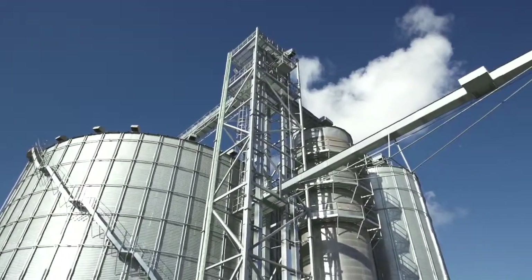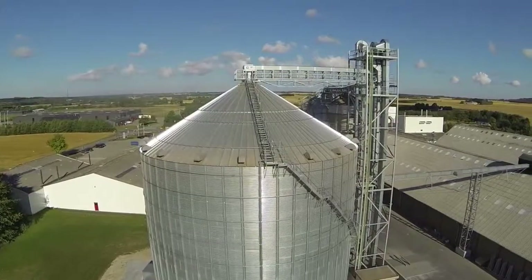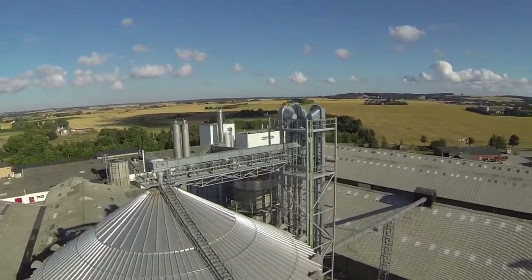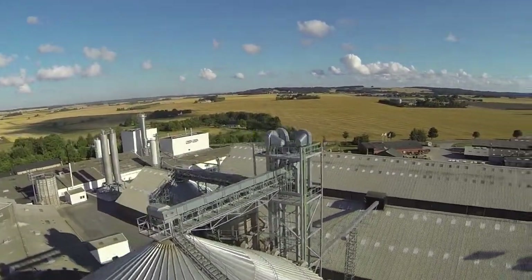So why did we choose Dancorn? We chose Dancorn because we already have one industrial installation from them in Bostrom with four Dancorn silos, each of them containing 4,000 tons, and the installations there went very well.